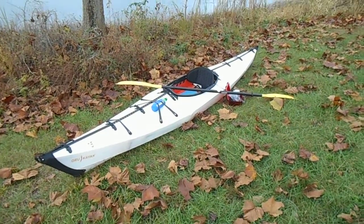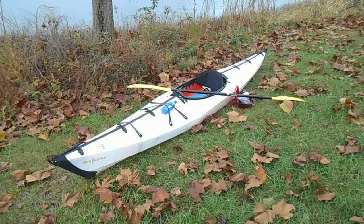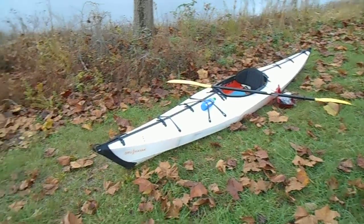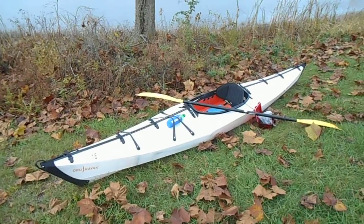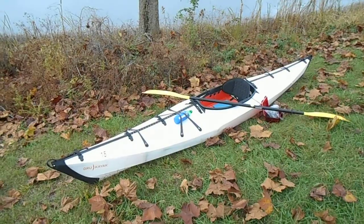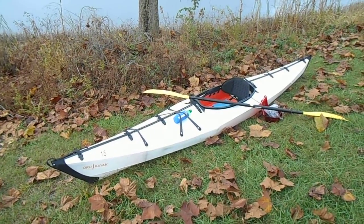That's what the box looks like after it is fully assembled. It took me about half an hour - a little bit of trouble getting it together this time. It's a 12-foot kayak, and it's rated at 260 pounds. I weigh 180, so I've got plenty of weight capacity - no problem for me.